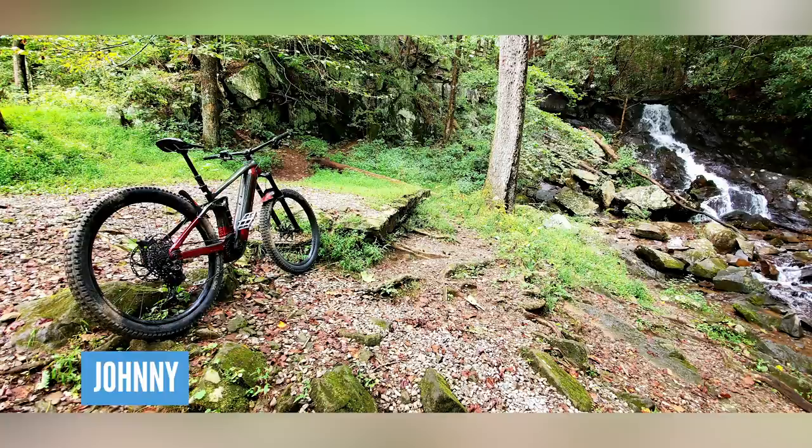Next one is from Johnny with his Trek Rail 7 in Georgia — a waterfall break whilst riding the Pinhoti trails in the Cohutta Wilderness. What a beautiful place for a mid-ride stop. Anywhere with a waterfall and trails — you'd be tempted to jump in. It looks amazing.